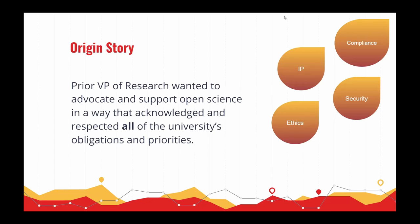How this process came about is a little unusual. Our prior vice president of research was an advocate of open science and wanted to find a way for Iowa State to support and promote sharing of open research data, but in a very safe way that acknowledged the university's obligations, including compliance with law and policy, security, ethics and protection of research subjects, intellectual property, and more. There wasn't much literature or examples from other universities pointing the way, so this is very much a homegrown process.